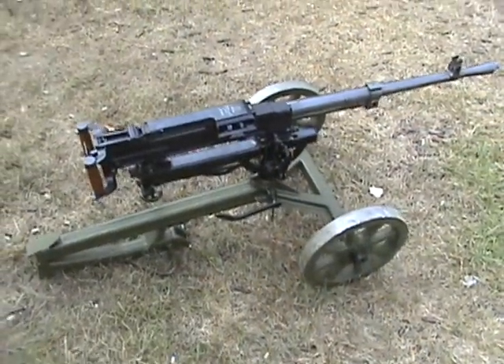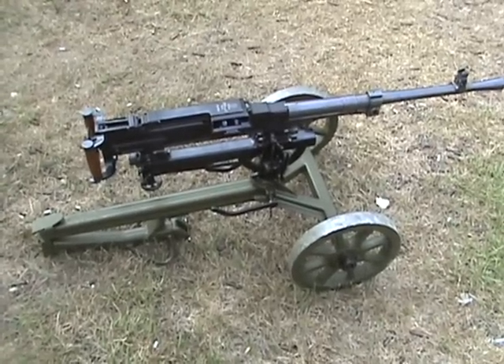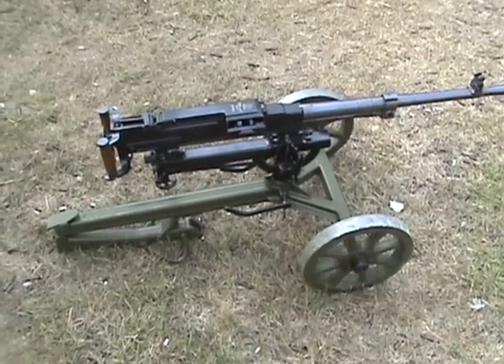What we have here is the Russian SG-43, chambered in 7.62 by 54 rimmed, fires about 650 to 700 rounds per minute.